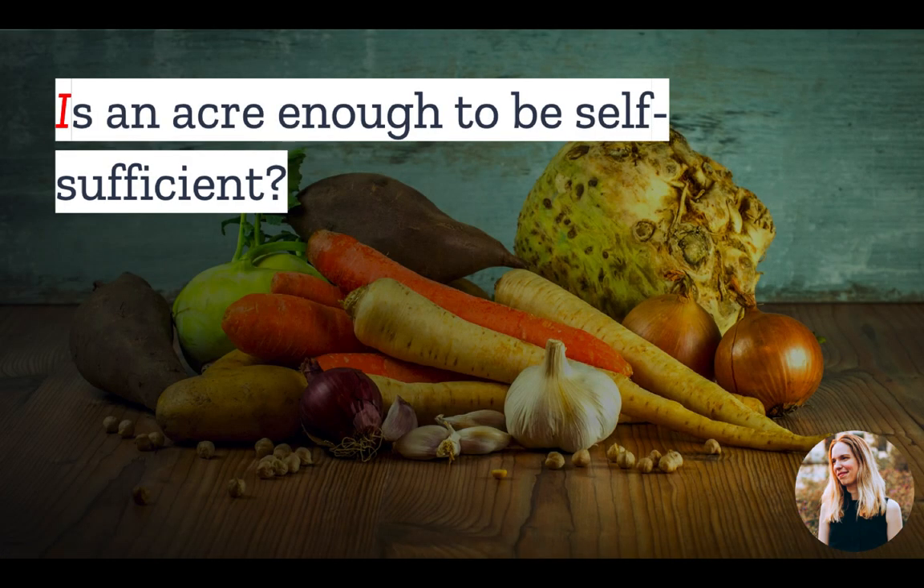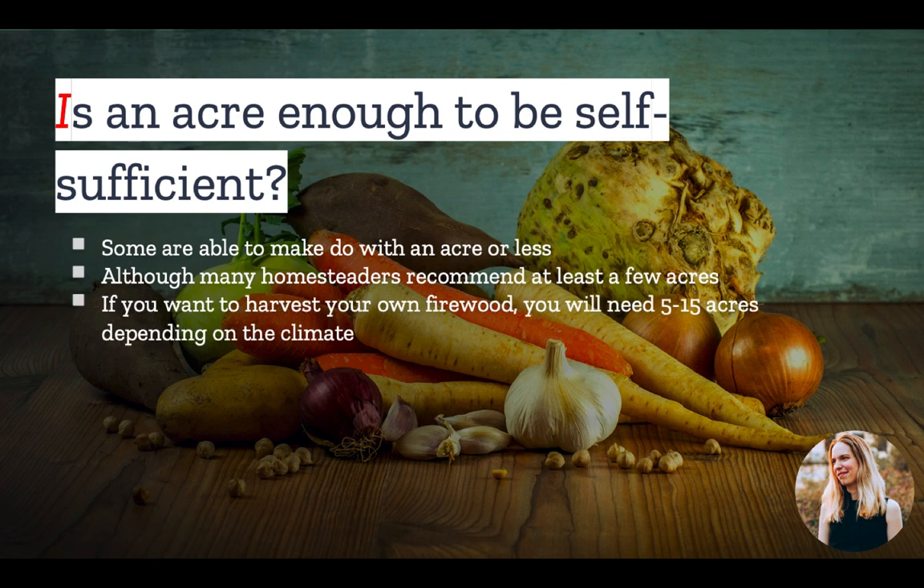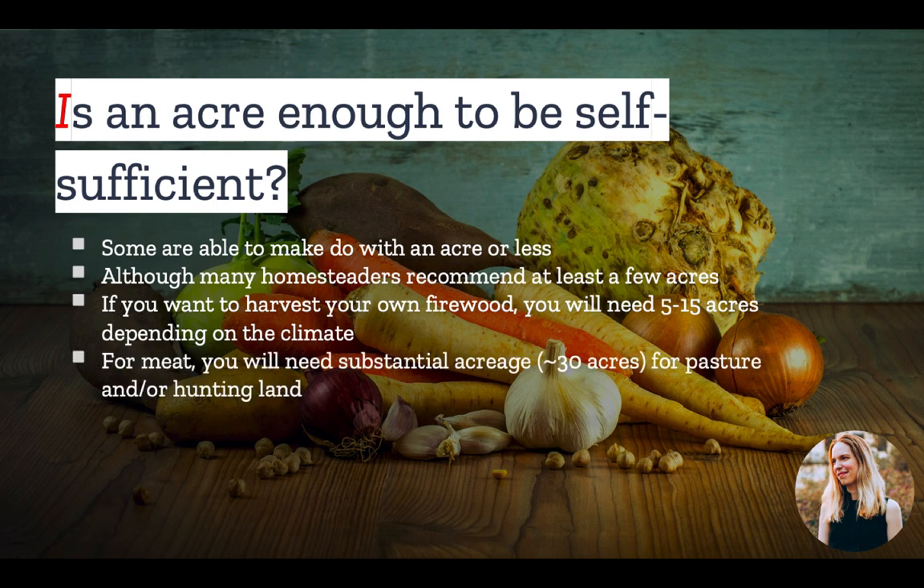But often, it's not enough to simply place a home on a property. Many people buy land in order to homestead or otherwise be self-sufficient. So is an acre enough to do this? Well, it depends. If you do a quick Google search, you will see many examples of folks who are homesteading on an acre or less of land. And while it is certainly true that you can go a long way toward being self-sufficient on an acre, many homesteaders recommend at least a few acres in order to grow enough crops to feed a family of four. In addition, if you are looking to harvest your own firewood, you will need at least 5 to 15 acres, depending on the climate. And finally, if you want to have red meat such as beef or venison available, you will need substantial acreage, somewhere in the range of 30 to 50 plus acres, for pasture and/or hunting land.